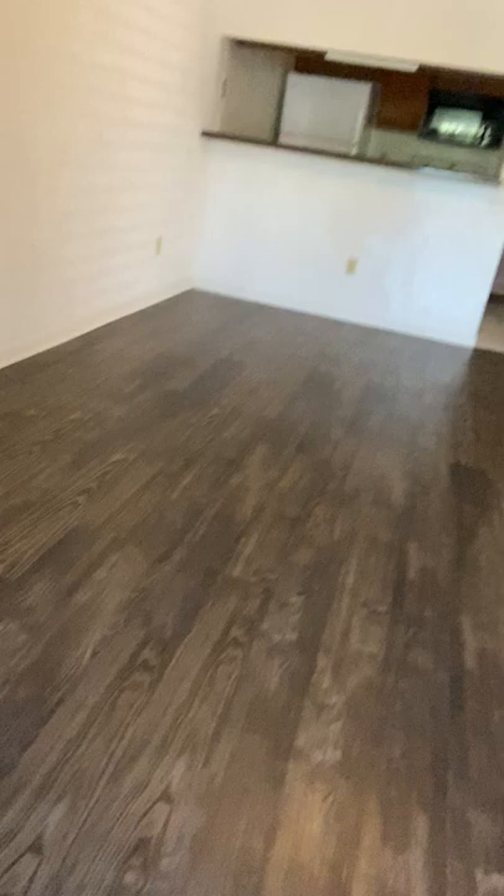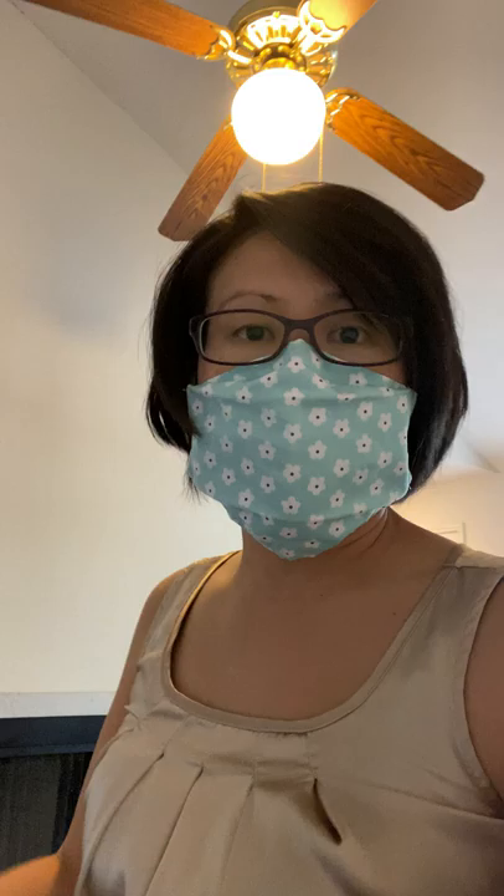So this is a condominium that we actually recently installed new flooring in. This is a vinyl wood flooring — I'm tapping with my foot because you can hear it's not a hard flooring. It's not that wood-look tile that has really gained popularity recently. This is a softer look. It is not wood, it is a vinyl product, but it looks nice and it looks like wood. Of course, once you tap on it you can tell that it's not.